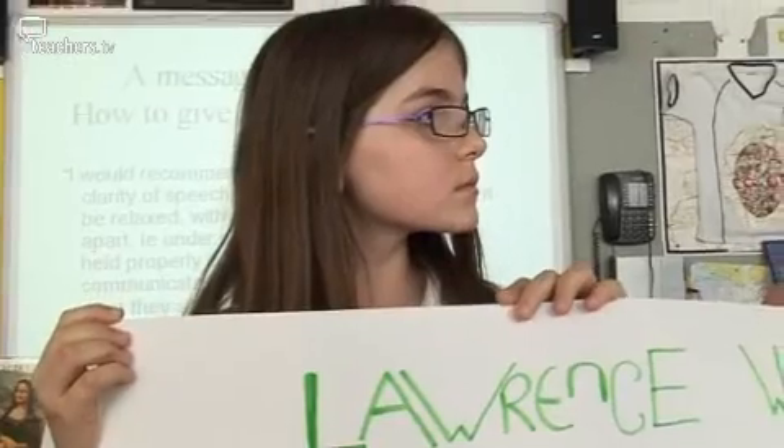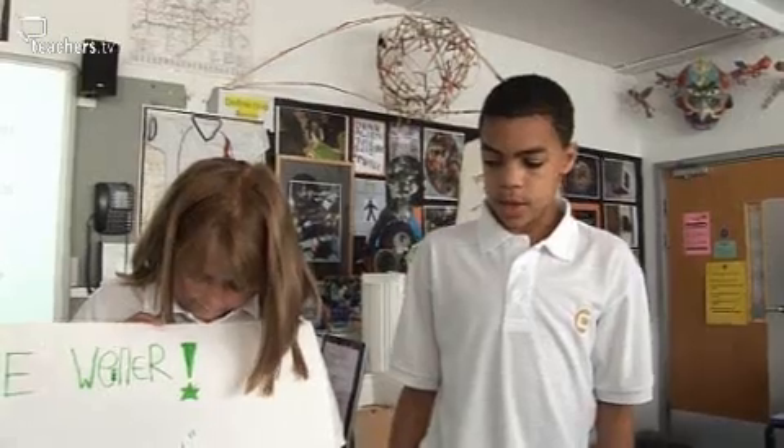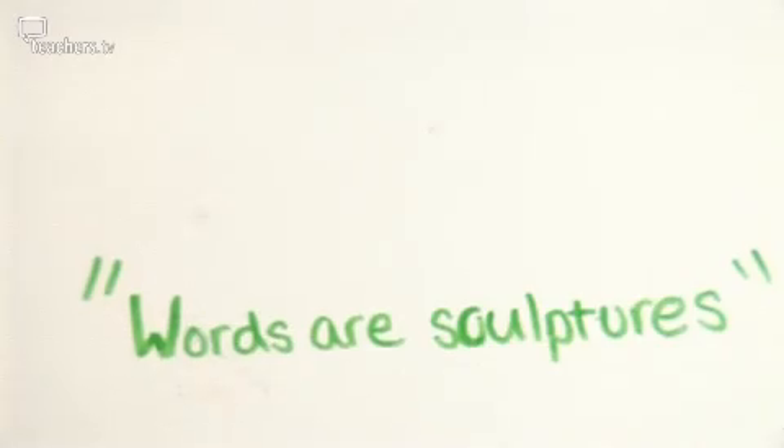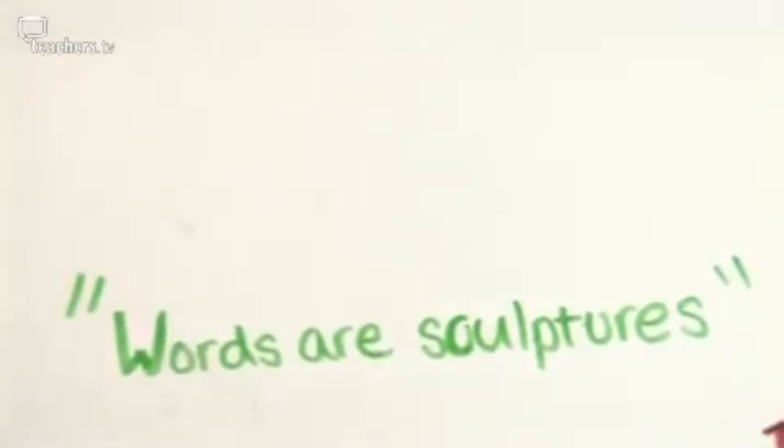We did ours on an artist called Lawrence Weiner, and he used language and words for his sculptures and he put them in loads of different places so that everyone could see them. Thank you very much for all that research. Now we're going to move into the next part of the lesson, which is your active part.